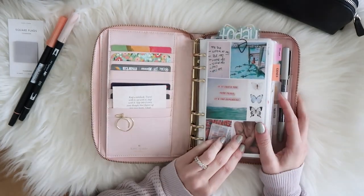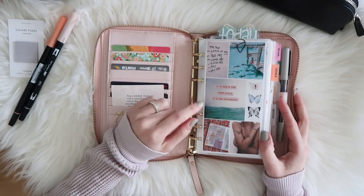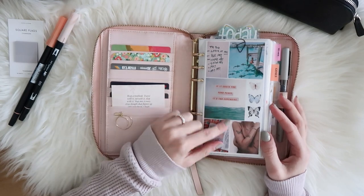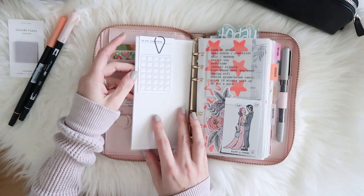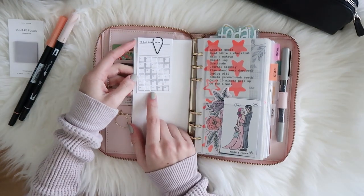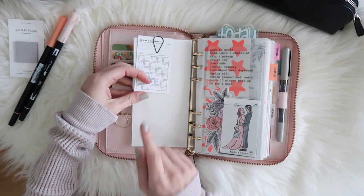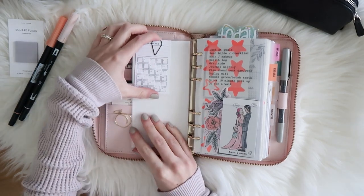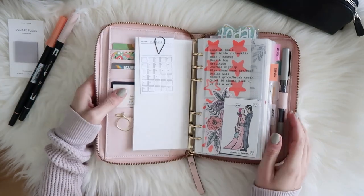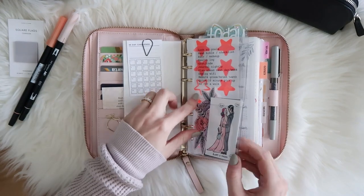Up front I have my vision board, which I made to inspire me for my 2022 goals. I printed it out and created it in Photoshop, then laminated it. I have a little 30-day challenge card that was a freebie — I don't remember the shop but I will do my best to link any freebies or inserts that I've purchased. If I don't mention where something is from, feel free to comment and ask.